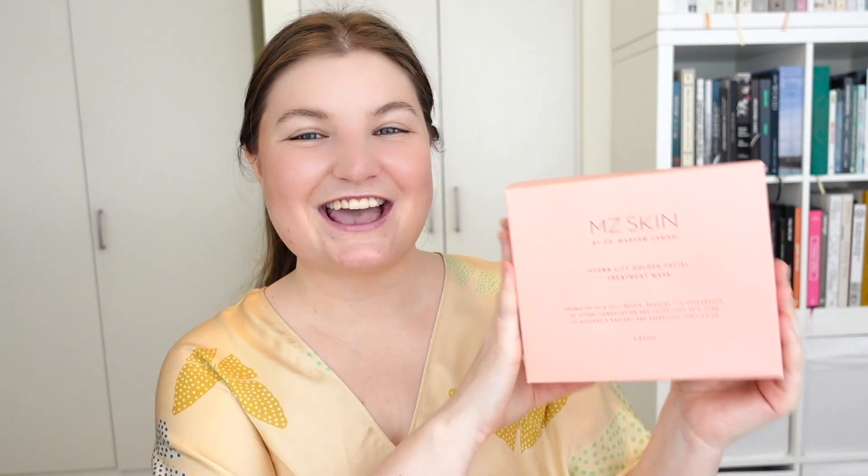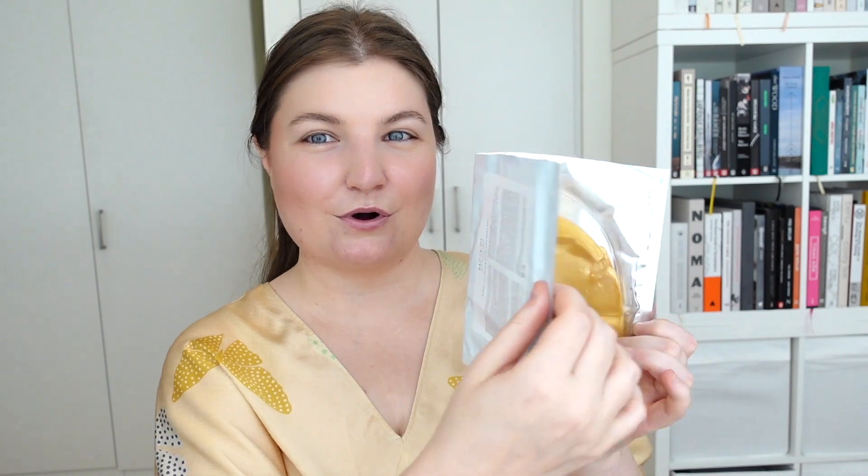The next mask is going to be the most bougie mask I have ever seen. It is the MZ Skin Hydra-Lift Golden Facial Treatment Mask. This is the most gorgeous, most luxurious packaging for a face mask I have ever seen. This would make the most beautiful present. Everything about it is stunning — it comes with five masks and the last one I've kept to show you. The masks themselves are like a book: you open them and they're just enormous. The packaging is so thick and so sturdy, and everything about this is so thoughtful — it's such a nice experience.